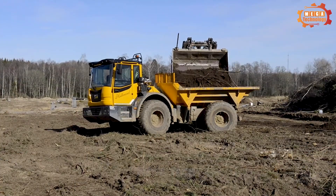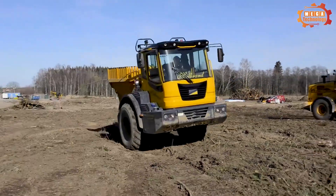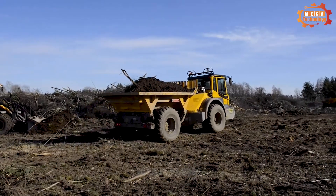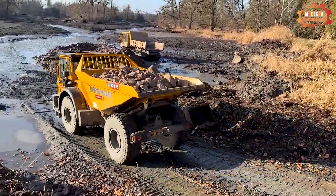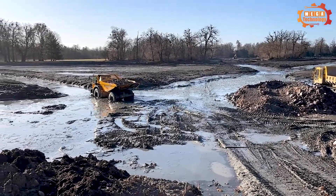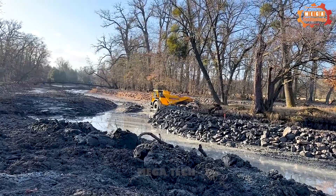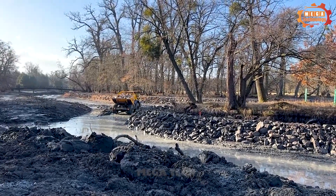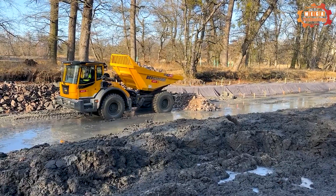Finally, the Bergman C815S rear dump truck wraps up the video for today. With a cargo capacity of up to 12,000 kilograms, this vehicle is not only strong but also flexible in transporting materials. Its large tank capacity — from 5 m³ level to 8 m³ stacked — allows the vehicle to quickly meet project requirements.